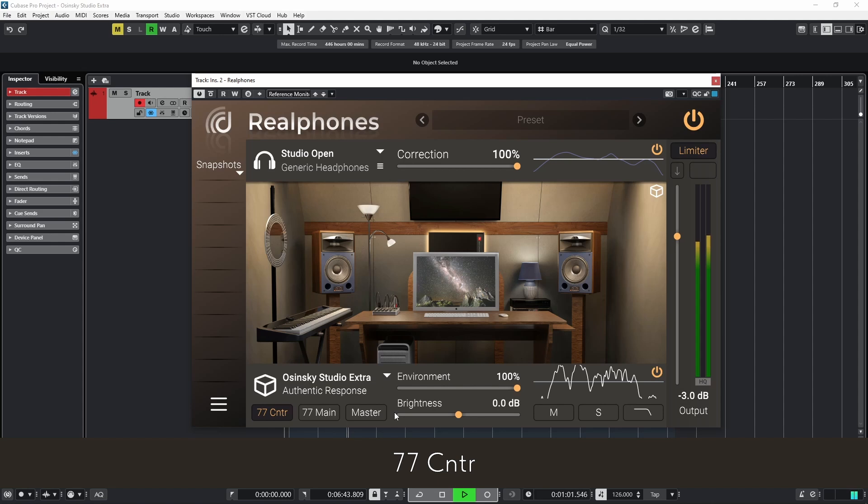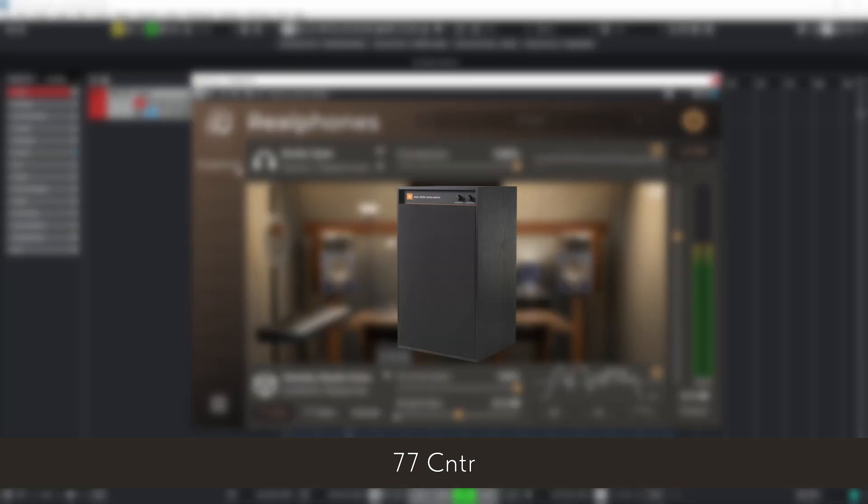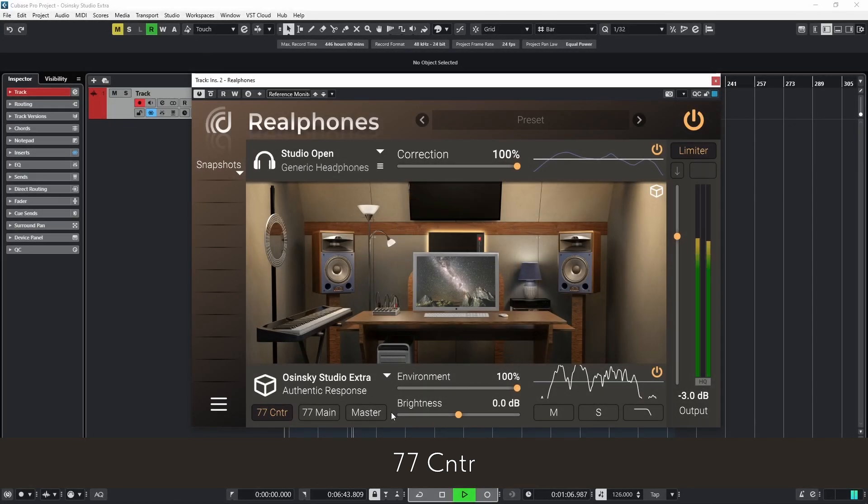77 Center emulates a mono JBL 4312 speaker positioned centrally in front of the sound engineer. Since JBL speakers are widely used in cinemas around the world, the studio chose this brand's monitors for the Room. JBL 4312 are legendary three-way monitors, continuing the legacy of the iconic 43 series designed for professional studio use.